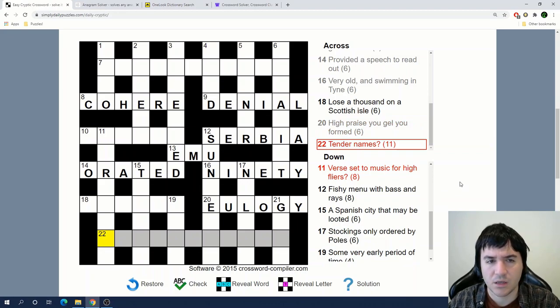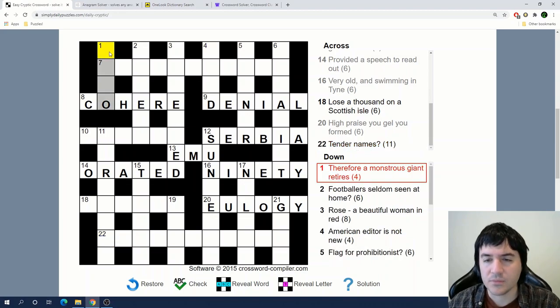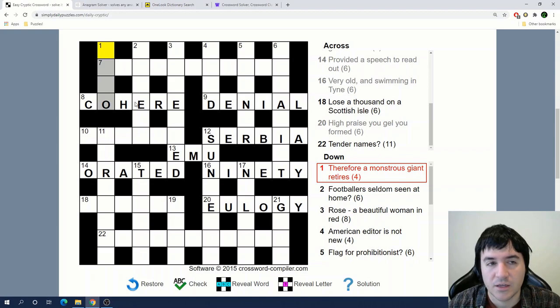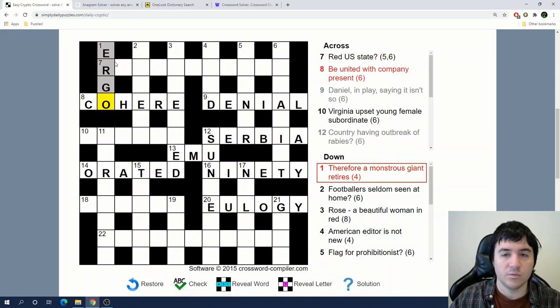'Tender names' — I'm not sure there either. 'Therefore, a monstrous giant retires.' Now I'm going to try the down clues since I have some letters. Therefore — this is ergo, which means therefore, and it's 'ogre' if you read it going up, which is a monstrous giant. Retires means to reverse or go upward — that's the reversal indicator.